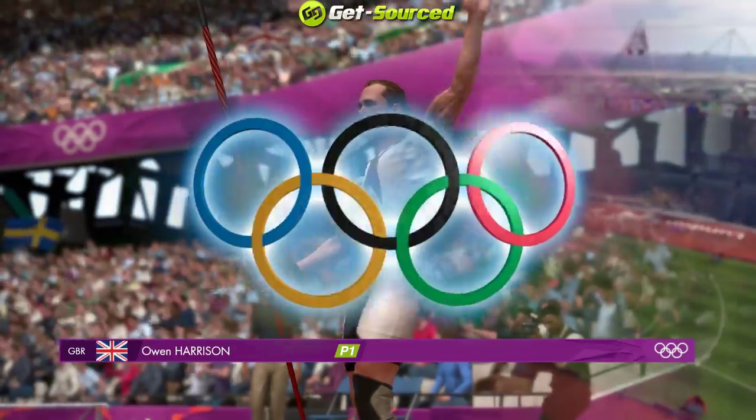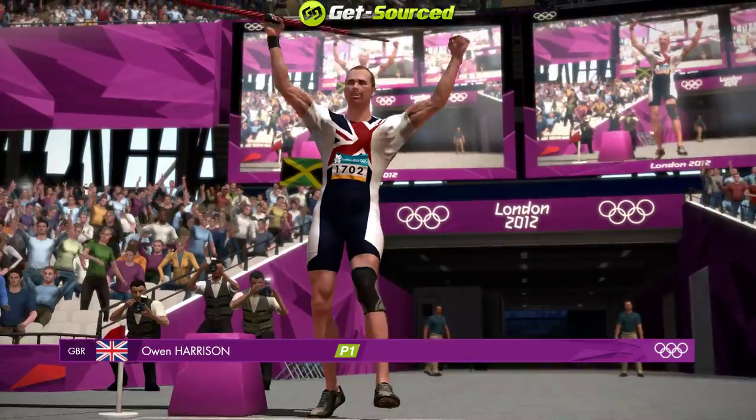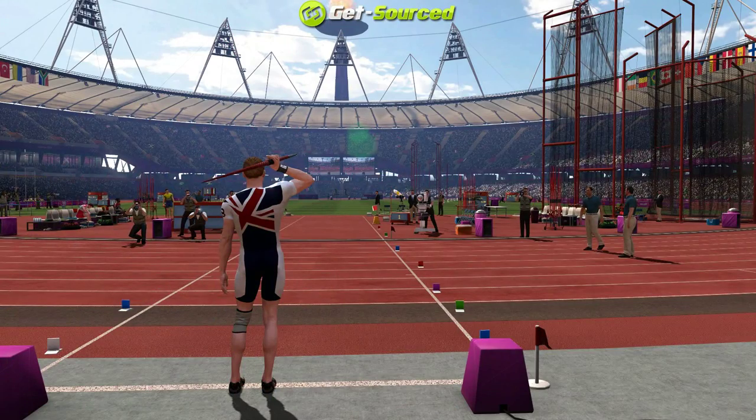This athlete knows he has all the technique and the ability to become the next Olympic champion. This athlete looks right at home despite the pressure of an Olympic final, thoroughly enjoying the atmosphere.